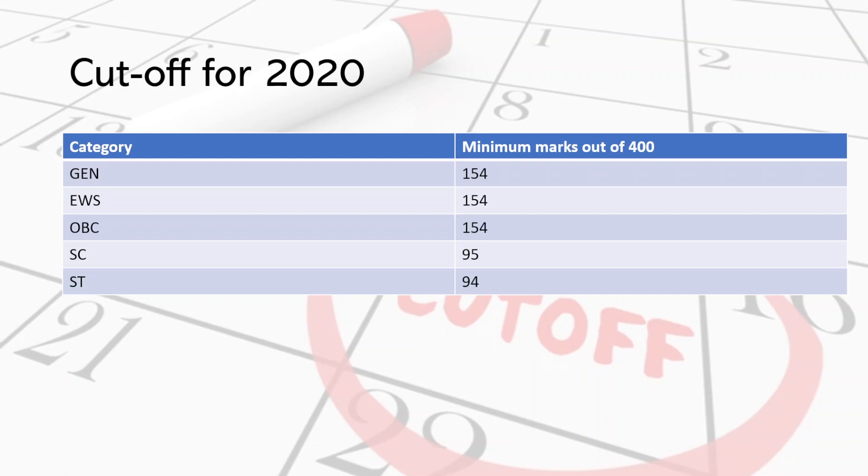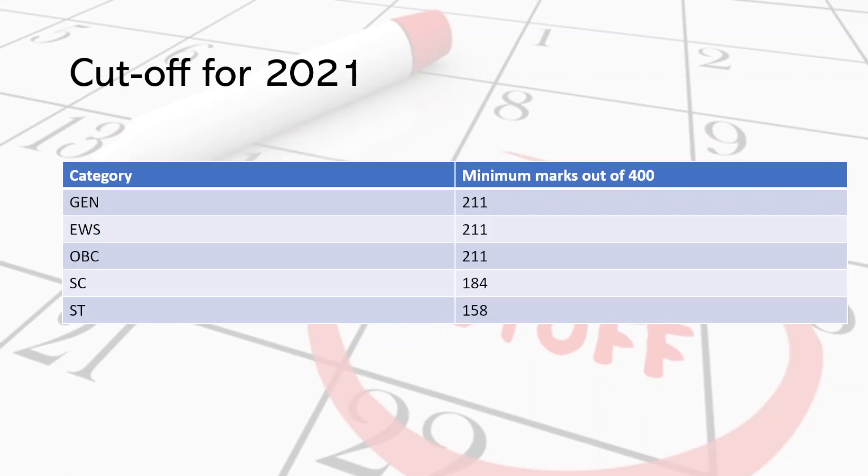So obviously the cutoffs were low. But in the year 2021, the general cutoff increased by 57 marks to around 211, which is about 52% of the total marks. This year, although there were limited vacancies — and that too only for the hydrogeologist posts — the level of questions in both papers were in the range of easy to moderate.